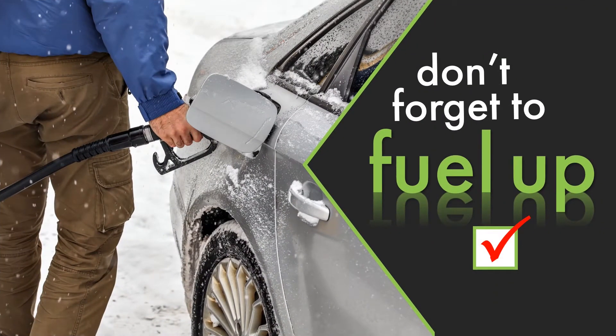Keep plenty of fuel in the gas tank in case you must run the engine to stay warm during delays. You don't need to run it continuously, only enough to put some warmth back into the passenger compartment.